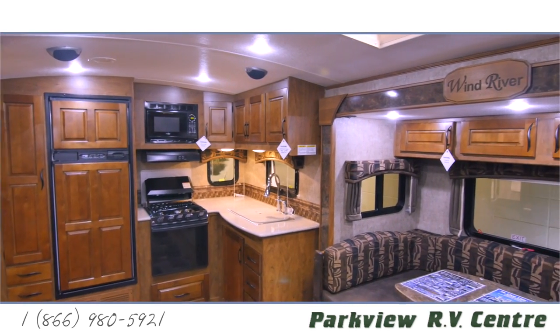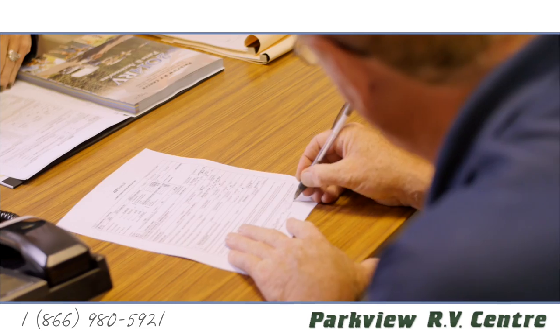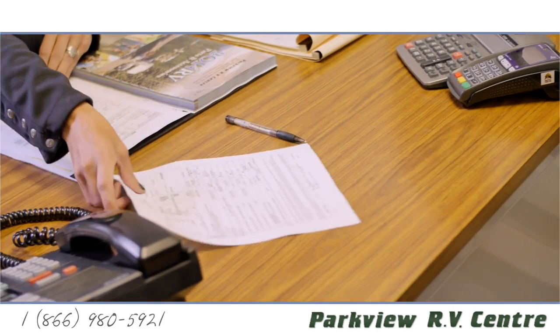RV financing is really attractive because it has low interest rates. There are long, flexible terms available, so it makes it really affordable for almost anyone to get into the RV lifestyle these days.